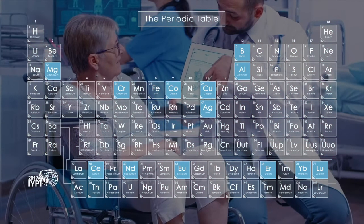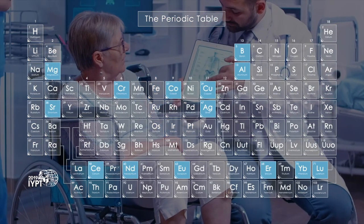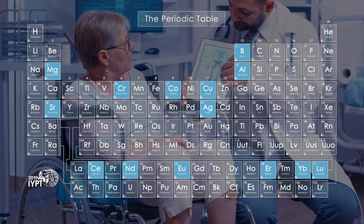And adding strontium to bioglass may help heal bone fractures in patients with osteoporosis.